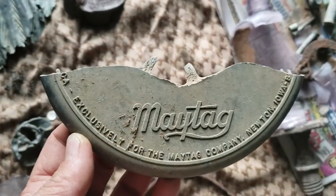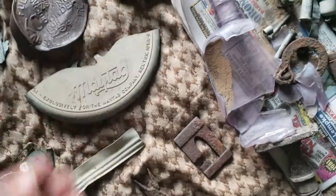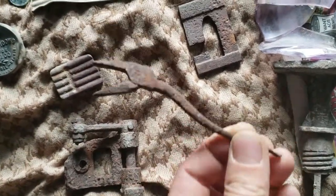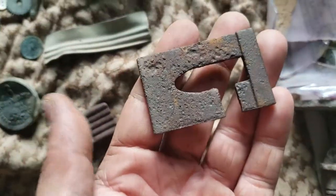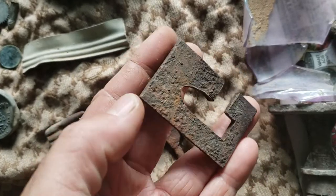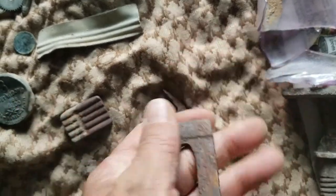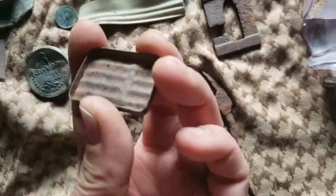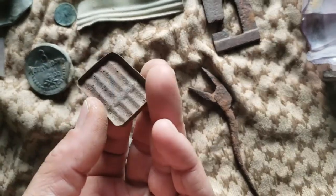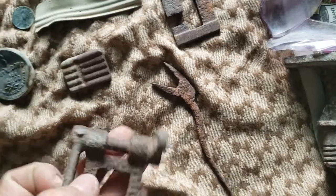An old Maytag part of some kind of appliance. A piece of pliers — not sure, it almost looks like a key or a latch or something. A little lid off some kind of container, maybe for razors or something. I see a lot of lids kind of like this at old sites.